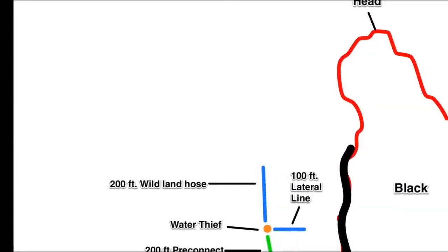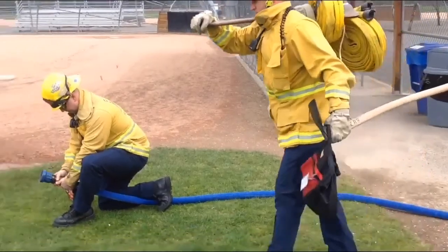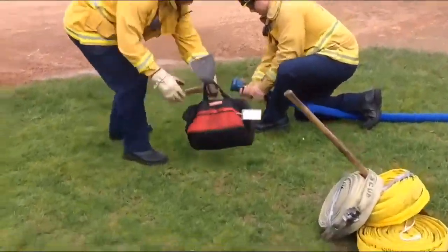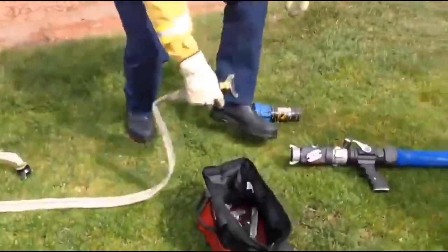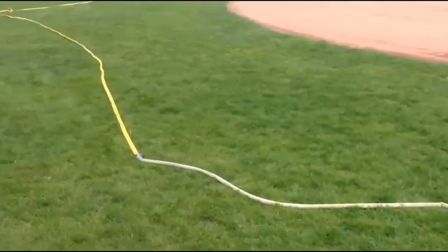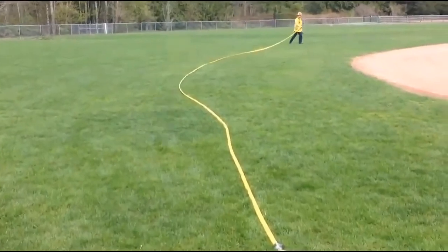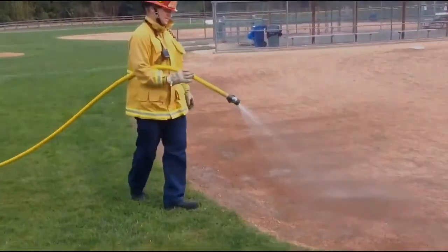Progressive hose lays are primarily used for a quick attack on the fire and always start from a secure anchor point. A progressive lay normally requires you to run along and attach forestry hose from a pack carried on your shoulder. Advantages are fast, aggressive attack. To maintain a continuous water supply for progressive lays, consider having additional engines or tenders in play.